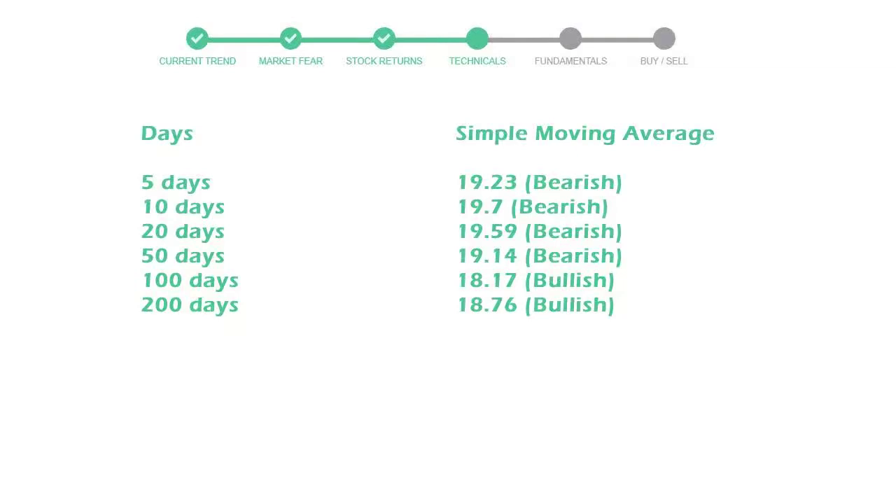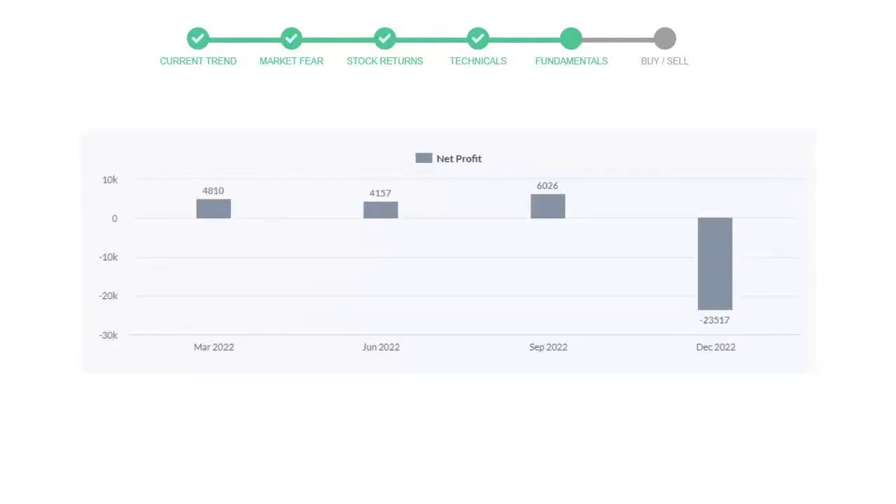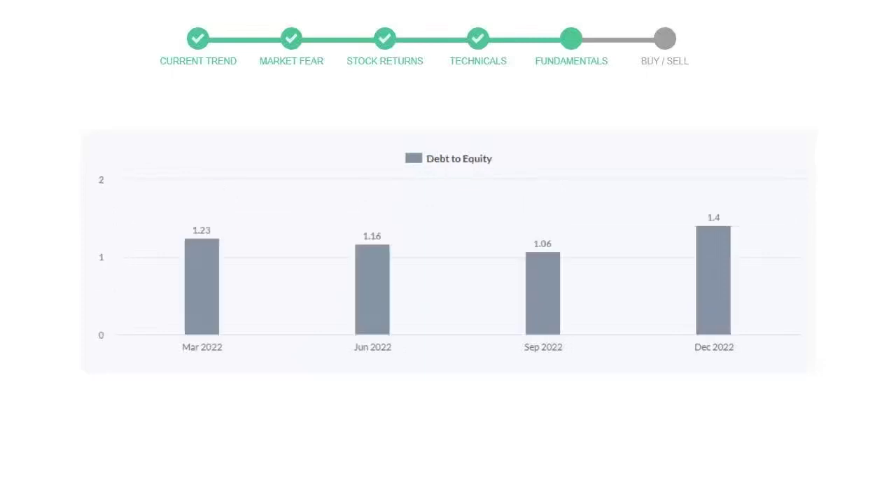Let's have a quick glance at fundamentals. Recent quarterly revenue of ATINT is $31,343 million. The profits are negative $23,517 million. The current equity to debt number is 1.4.